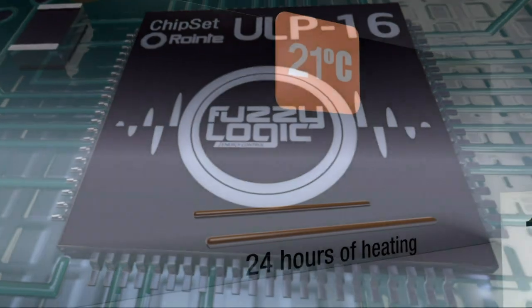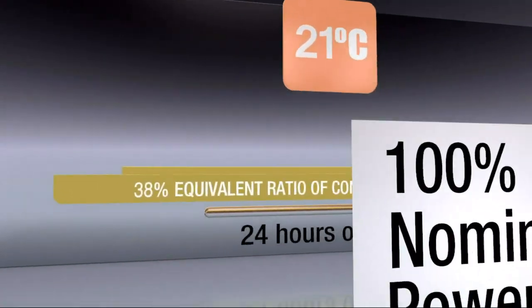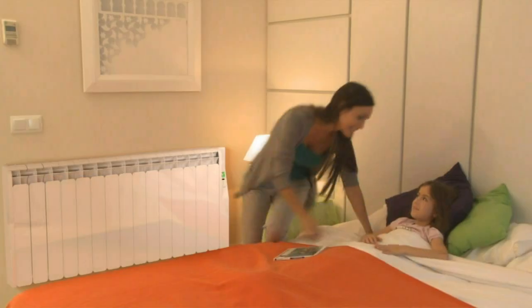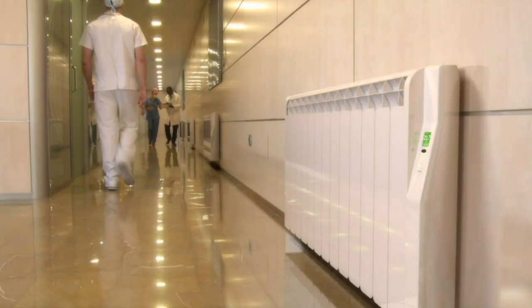The patented technology included in the Roente integral digital system allows comfortable temperatures with minimal electrical consumption, in homes, schools, hotels, offices, hospitals and more.